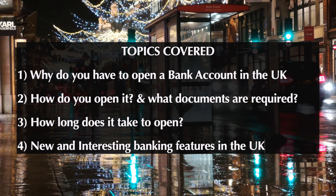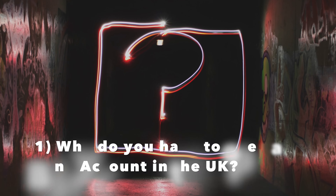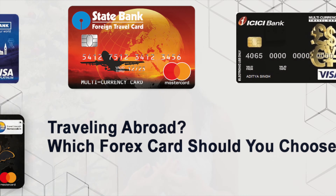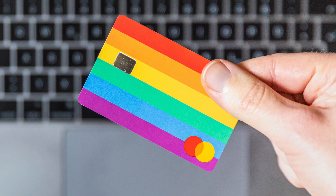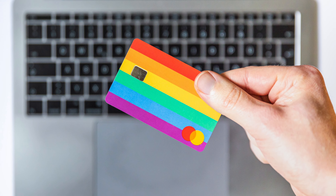Firstly, why do you need a bank account? When you first come to the UK, most of you will bring UK currency and a forex card. However, carrying cash is not at all a safe option, and with a forex card, your bank charges you some amount for money withdrawals. Therefore, these methods are always temporary.